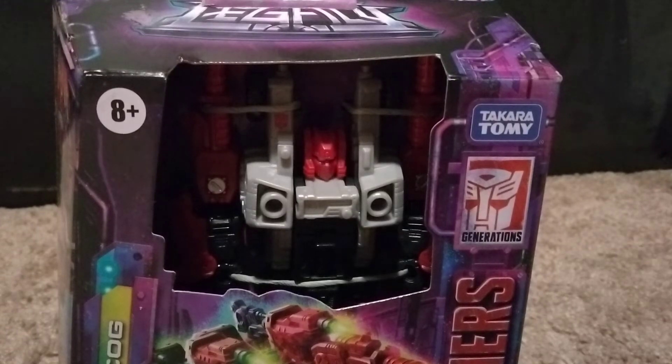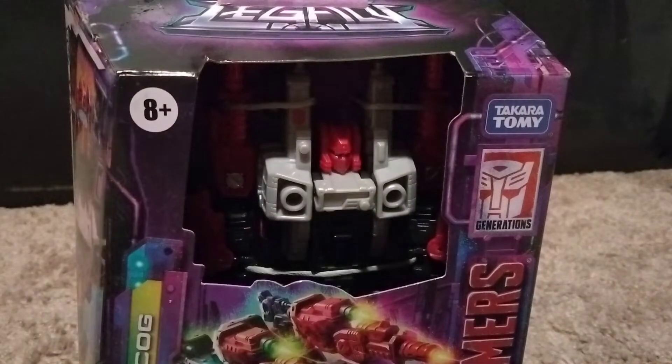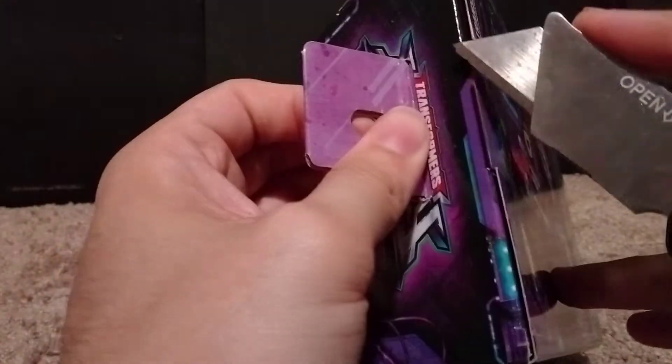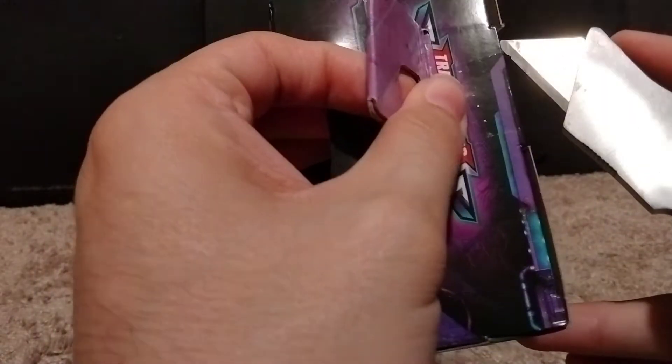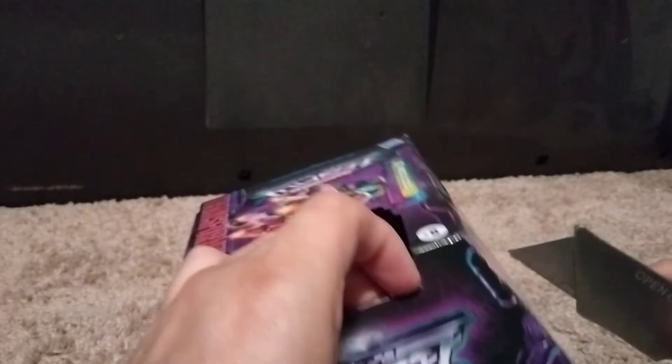Hey, welcome back everyone. Back to my office floor. Got Red Cog here, but here's the thing — as you probably clicked on this because of the description, we're not gonna — I mean, we're gonna take a quick look at Cog, but he's not the main focus. The main focus is the weapons pack.